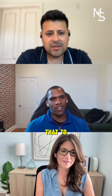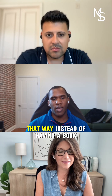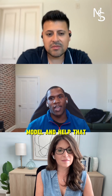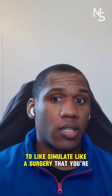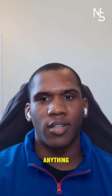We're trying to take that and apply it to cadaveric dissections and make a 3D dissection guide. Instead of having a book, you could have a 3D model to guide you through the dissection. It could also be used in clinical practice to simulate a surgery you're going to do — walk through the steps using the photogrammetry, so you have that to compare when you're studying a case.